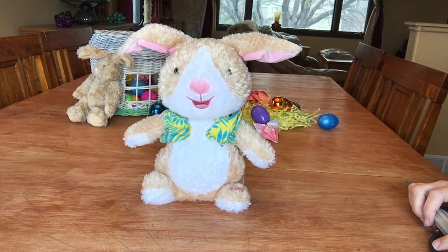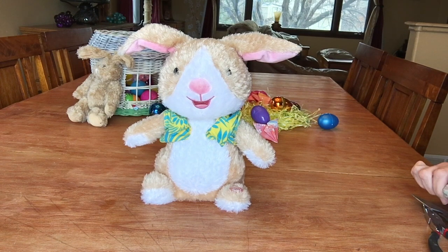Hello fellow Toy Destroyers. Today we are going to have an Easter special. We are going to see what this guy looks like without his fur.